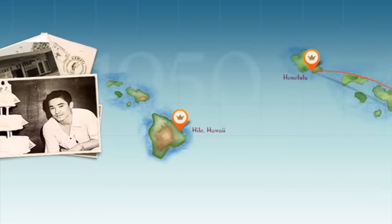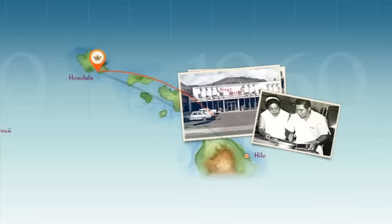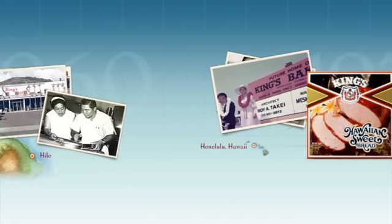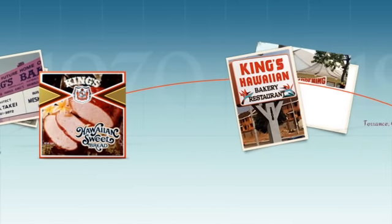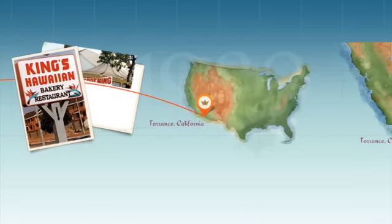The Taira family has been baking their signature Hawaiian sweetbread products since the 1950s. As the bread's popularity has grown, so have their operations. Over the years, they've gone from a 30,000-square-foot bakery to a 150,000-square-foot production facility. And their amazing growth has continued.